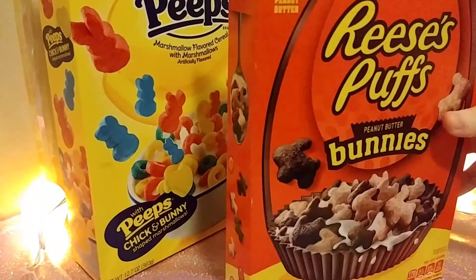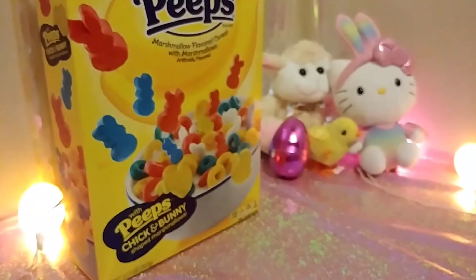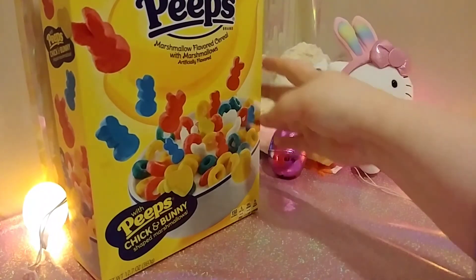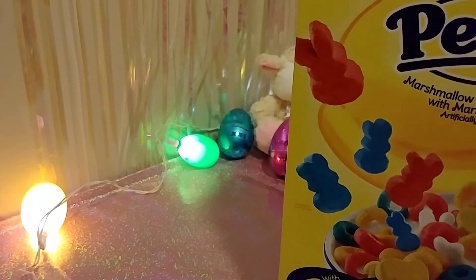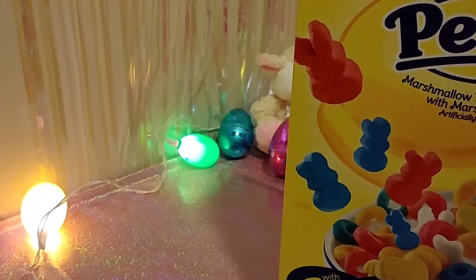And then we have some cereal — Reese's Puffs Peanut Butter Bunnies. The Reese's Puffs cereal is pretty good. I've had other peanut butter and chocolate cereals, and I think Reese's Puffs is the best one. I don't really care for the other ones I've had that are peanut butter and chocolate — they're usually way too peanut buttery, or the peanut butter isn't very good, or there's something almost always wrong. But Reese's Puffs has it down.